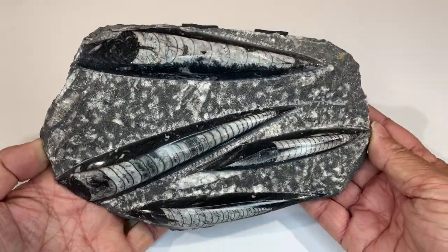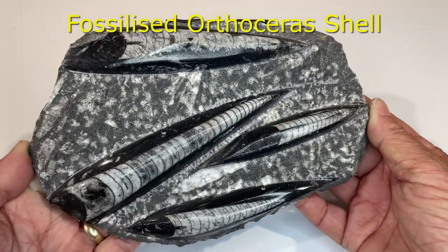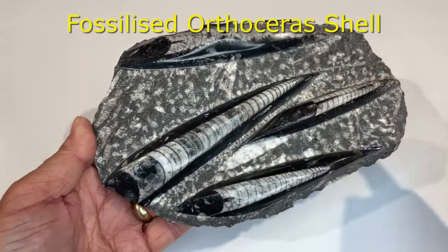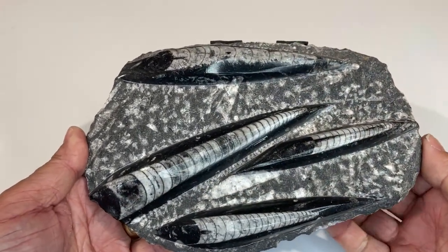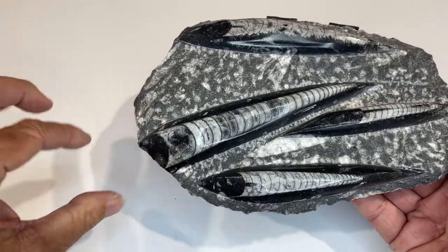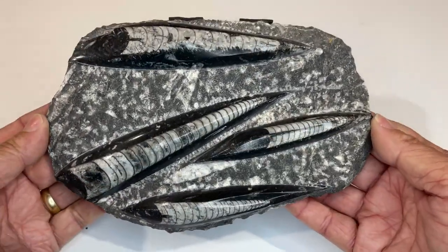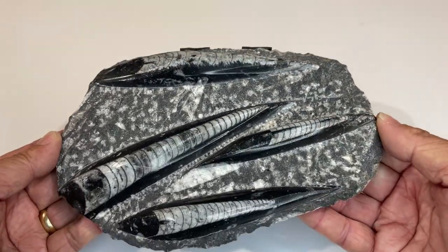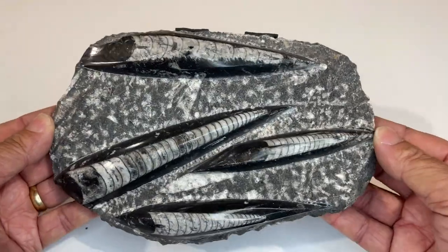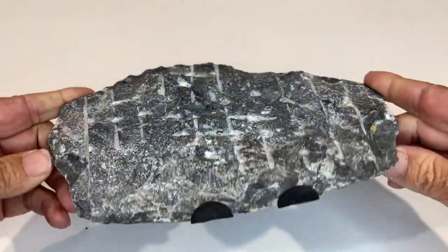These are fossilized cephalopod shells. Much like a nautilus — it has a shell and then the squid sort of pokes out with its legs and squirts itself along. So these are fossilized squid shells, I guess you'd say. Something I saw, liked, and bought.